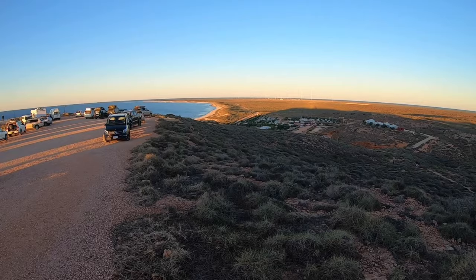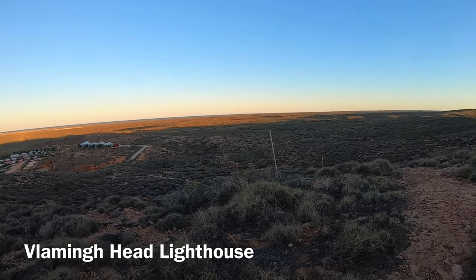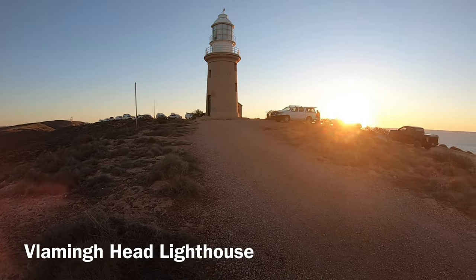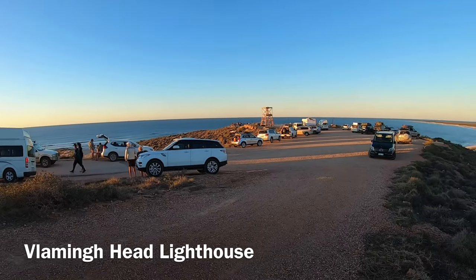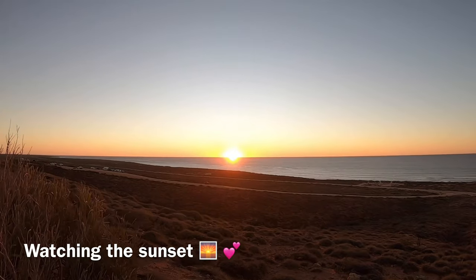About 19km out of Exmouth, or about a 15 minute drive, is Vlaming Head Lighthouse. The lighthouse was operating from 1912 to 1969. It's a popular place to watch the sunset. If you do decide to come here to watch the sunset, I recommend that you come early. If you intend on having a few drinks while watching the sunset, make sure you have a designated driver.